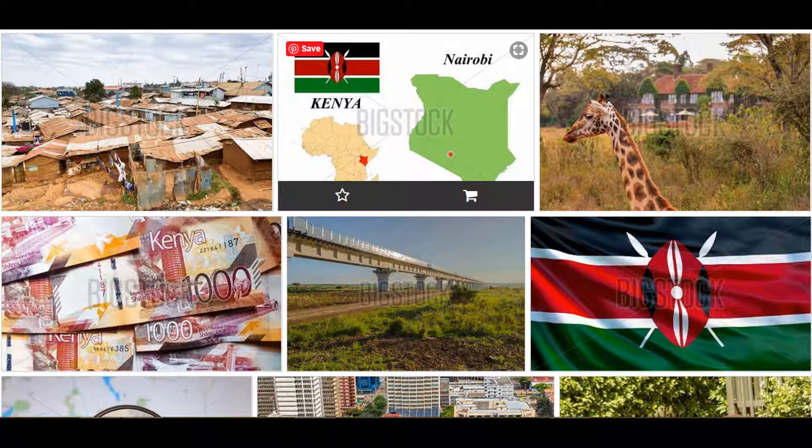Number six is Big Stock Photo. Big Stock Photo is another stock photo platform. You can sign up as a contributor, take a quick contributor tutorial, and start uploading photos to the platform. Your earnings will differ, but you can expect to earn around 30% per sale.